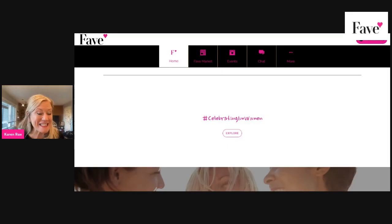Hello Fave girlfriends! This is a little tutorial on how to load up your events. This is for all of our members — our Girlfriends Network and our Biz Plus members.